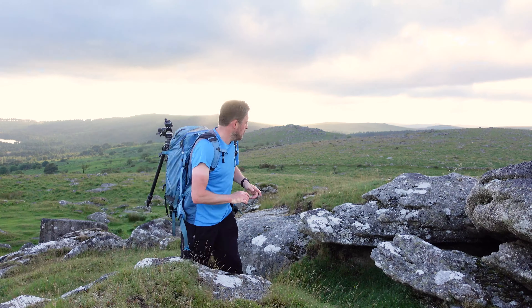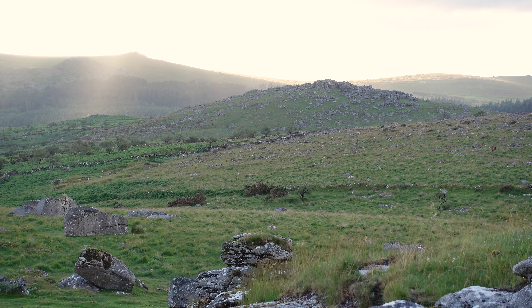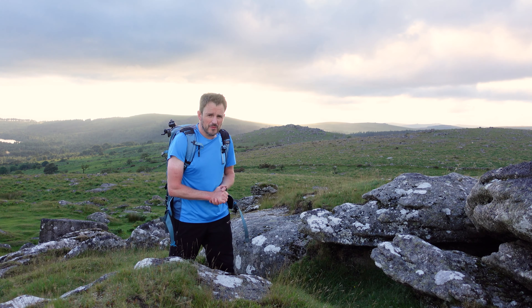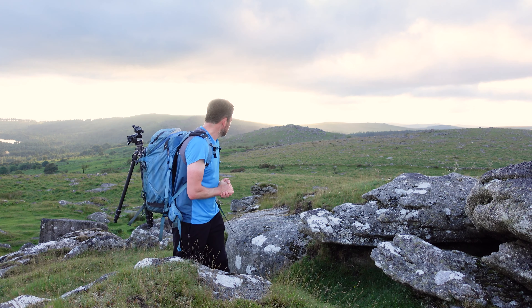For my two-for-one special, I'm going to head over in that direction for sunset, over to Down Tor. The sky is looking quite dramatic — the sun might drop down below those clouds and I might get some really nice light. I think it's going to be worth the dash over there. Let's go.